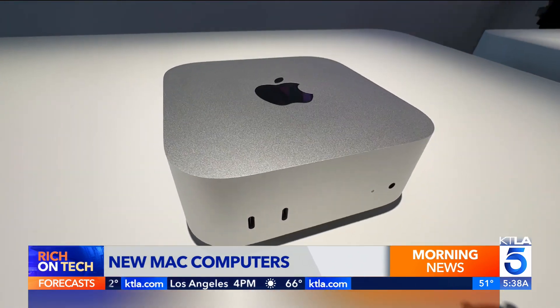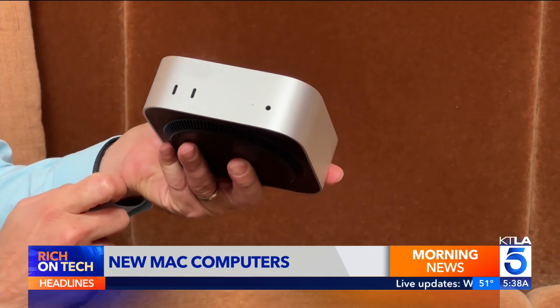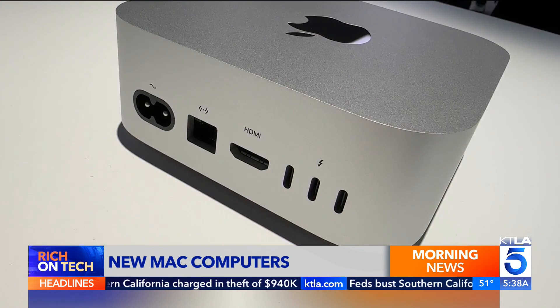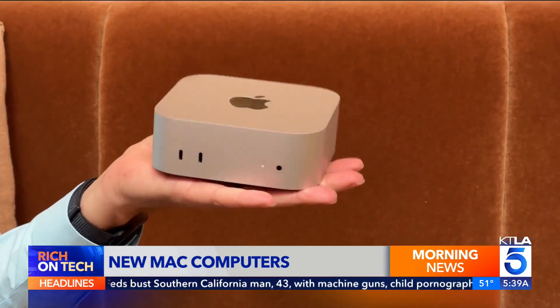The new Mac Mini is so small you might mistake it for an Apple TV. On the front, you've got some USB-C ports, a power indicator, and a headphone jack. On the back side, you've got your power cable connector, Ethernet, HDMI, and three more ports which you can use to connect monitors or USB-C devices. The power button is on the bottom. It's Apple's first carbon-neutral Mac, made from over 50% recycled materials. Fits in the palm of your hand.